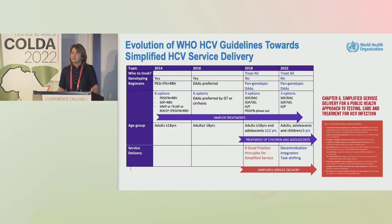Just as over a 15-year period with HIV we had a progressive evolution and simplification of the ARV guidelines, so we have had over a more compressed time period with hepatitis C — with three iterations of the hepatitis C guidelines, a total of four with the 2022 update.